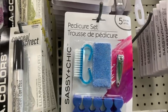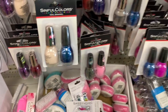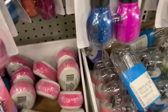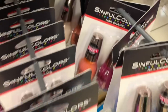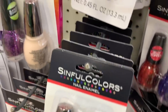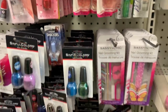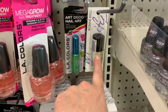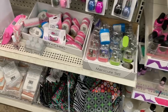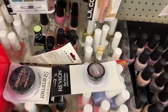They have pedicure sets. We have brand new two-packs from Sinful Colors — limited time. Some of these are labeled step one, but I'm not seeing a step two. This one says black light technology. I'm also seeing Bonnie Bell, and the KISS gel polishes are here too.